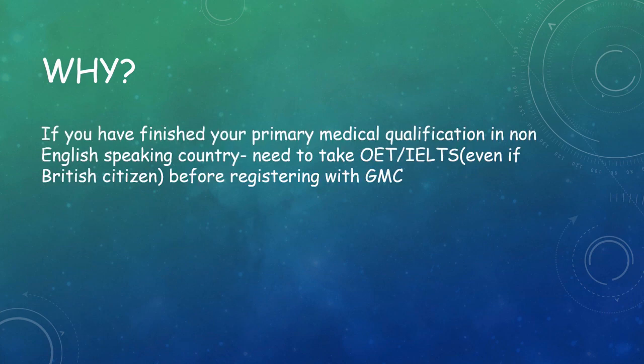So why do you need this exam? If you have finished your primary medical qualification in a non-English speaking country, like in my case India, we need to take OET or IELTS, even if we are a British citizen, before registering with the GMC.